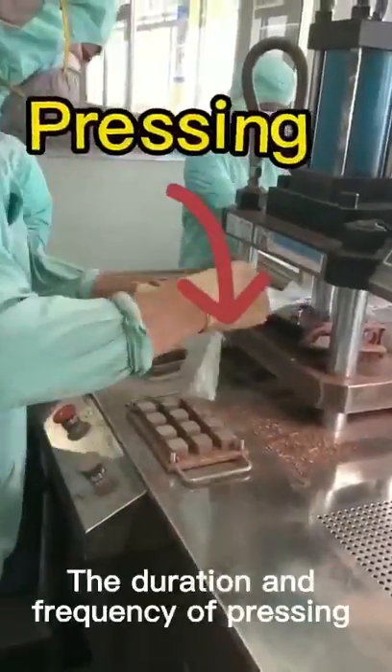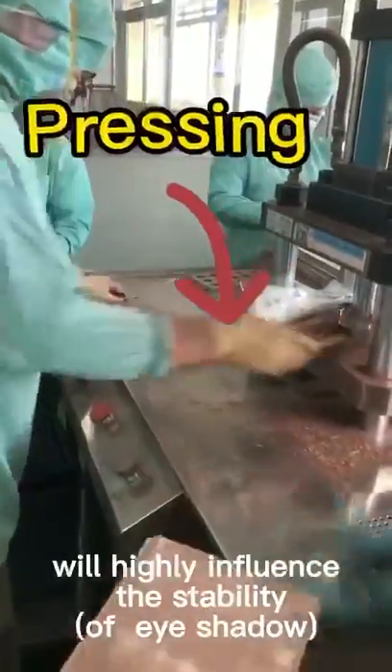The duration and frequency of mixing will highly influence the stability of the product.